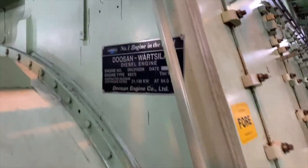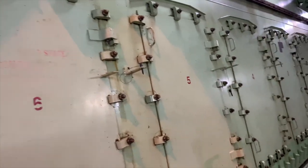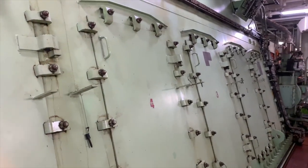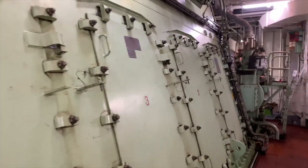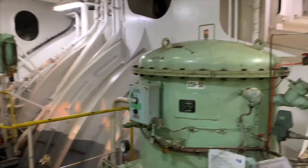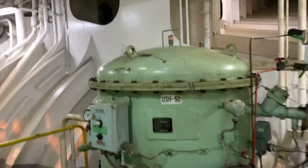Routine inspection and maintenance are crucial in the engine room. The ship's crew conducts regular checks on the engines, including cleaning, oil changing, and parts replacements. This ensures the engines remain in optimal condition and can operate safely and efficiently.